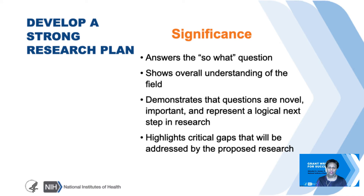Now let's talk about significance. Significance talks about the 'so what' question—it answers that question. There are so many important questions out there that need answering, so the onus is on you as the applicant to determine what makes your project rise above others that merit funding. It gives you an opportunity to show your overall understanding of the field, demonstrate that your questions are novel and important, and represent the next logical step in the research field. You also get a chance to highlight critical gaps in the area that your application will address.